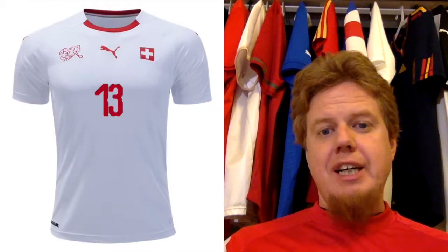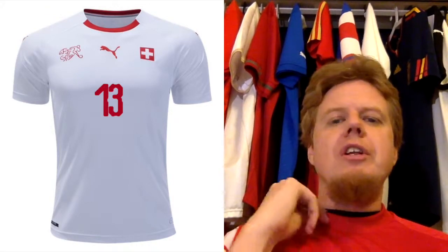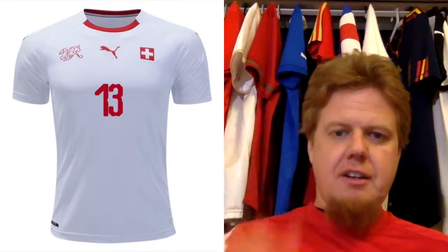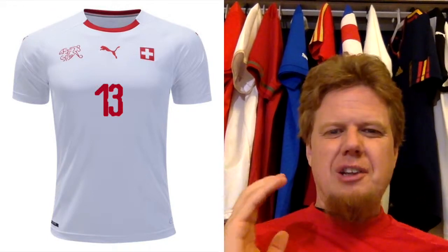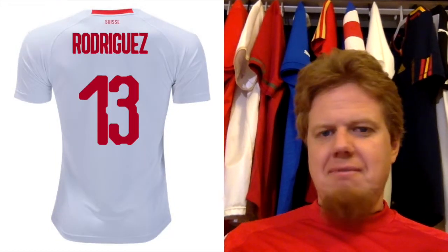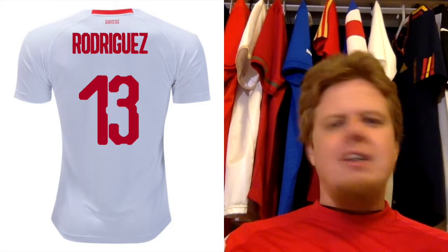The away jersey is rather boring — white with a crew neck where all it has is the red here on the front and on the back. Other than that it's very plain. Again I wish they would use the square Swiss flag — this tiny version just doesn't look quite right to me. And on the back, again the horrible font for the numbers. Puma is prone to deliver one of these on a regular basis — they usually alternate a good one and a bad one. I think in 2014 and 2016 they actually had two good fonts in a row.